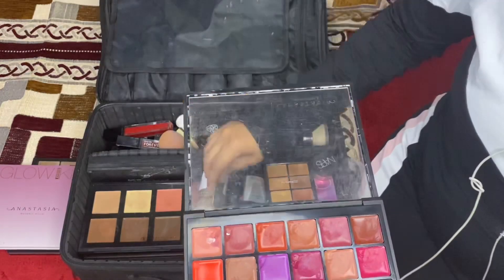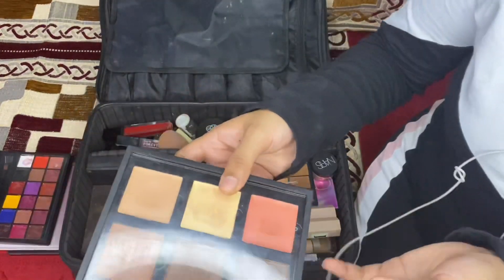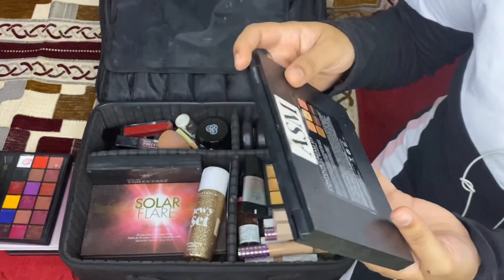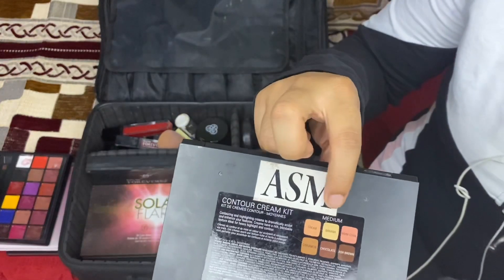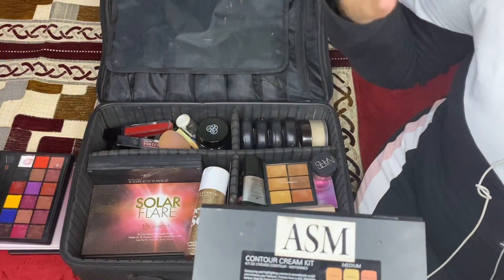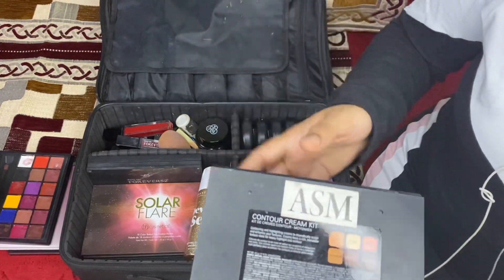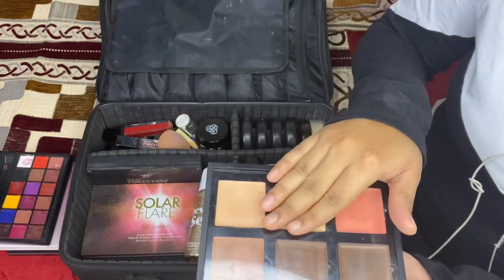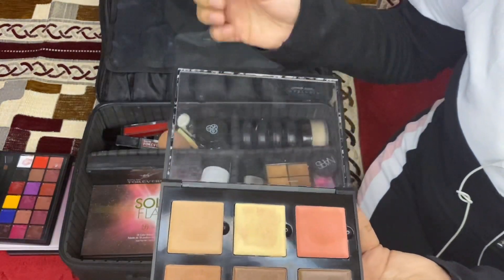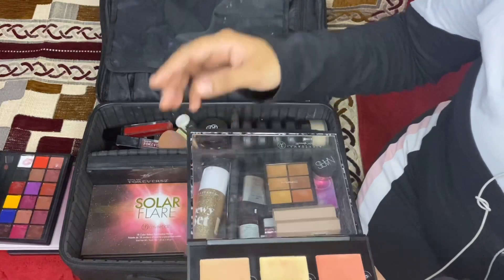Again by Anastasia Beverly Hills, this is the Cream Contour and Highlight Palette in the medium shade. I've put stickers on my products because we go to orders where there are many makeup artists, so I never mix them up. Talking about the product — I liked it but not that greatly. The pigmentation, quality, and coverage are good though, so you can definitely buy it. All prices will be in the description box.